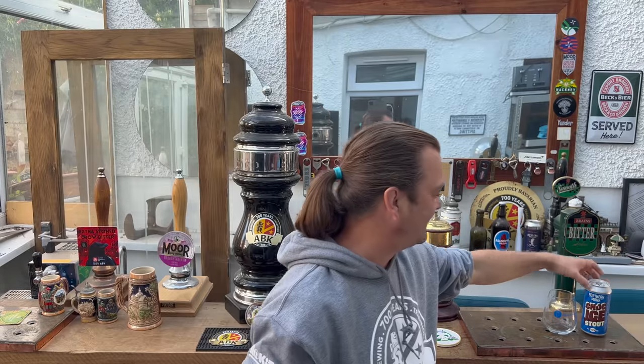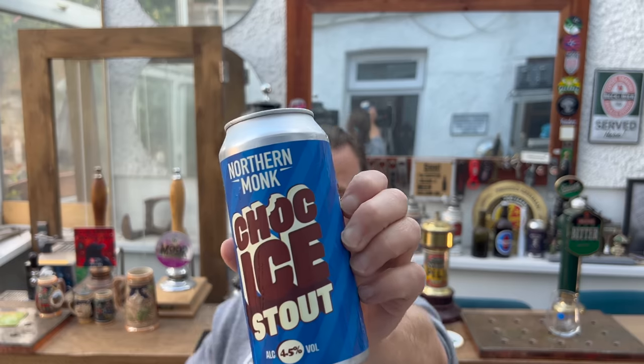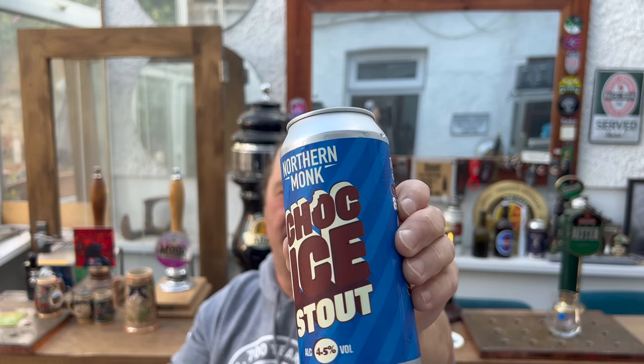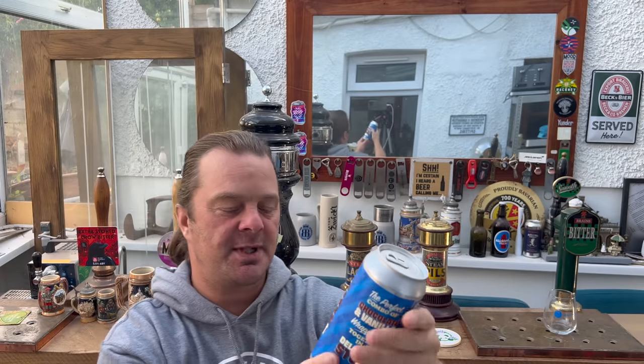It's beer o'clock on Real Ale Craft Beer. Today we've got a beer from Northern Monk Brewing Company — this is a can of their Choccy Stout. It's 4.5% ABV in a 440ml can. There's a look at the beer. This beer launched into Sainsbury's and it was three pounds per can.